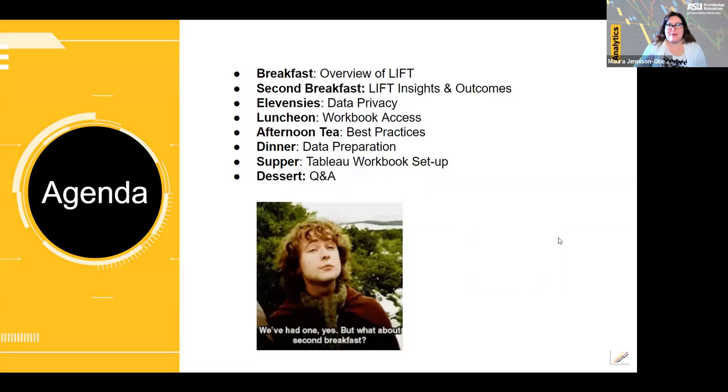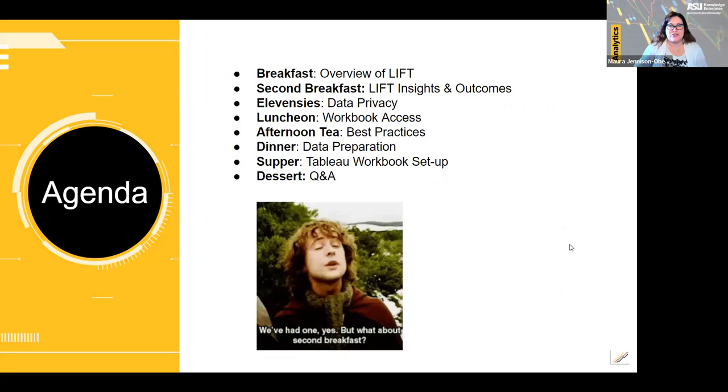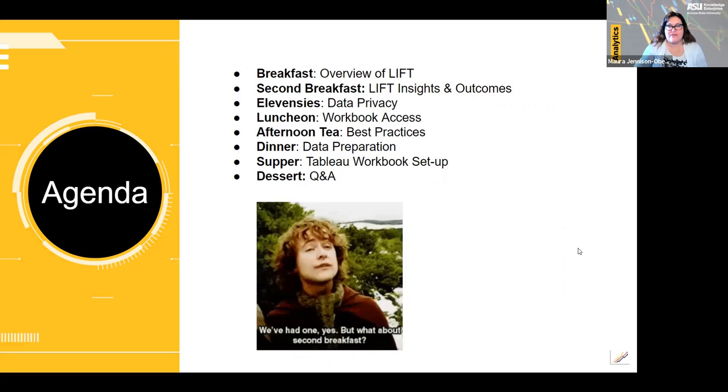Here is our agenda today. Jamie will provide an overview of the LIFT initiative as well as some insights and outcomes of this dashboarding project. Then I will review data privacy, access, best practices, preparation, and workbook setup for this dashboard. We'll have time for Q&A at the end, but if you have any questions before then, feel free to send them in the chat.